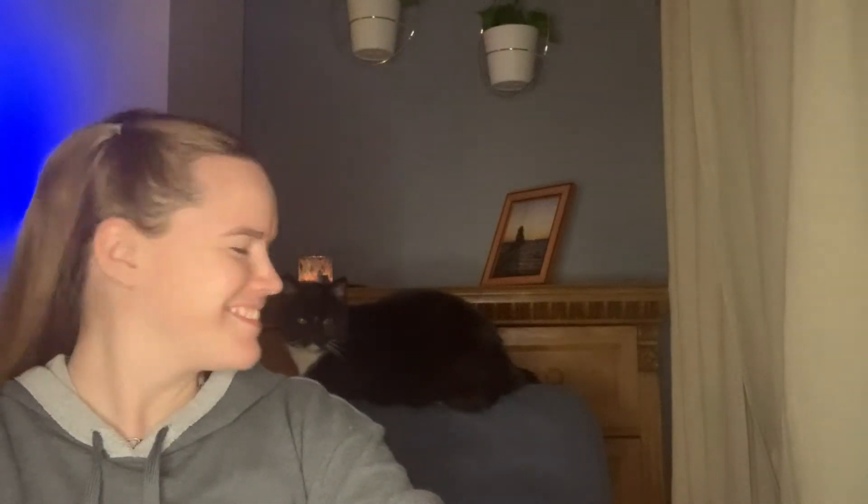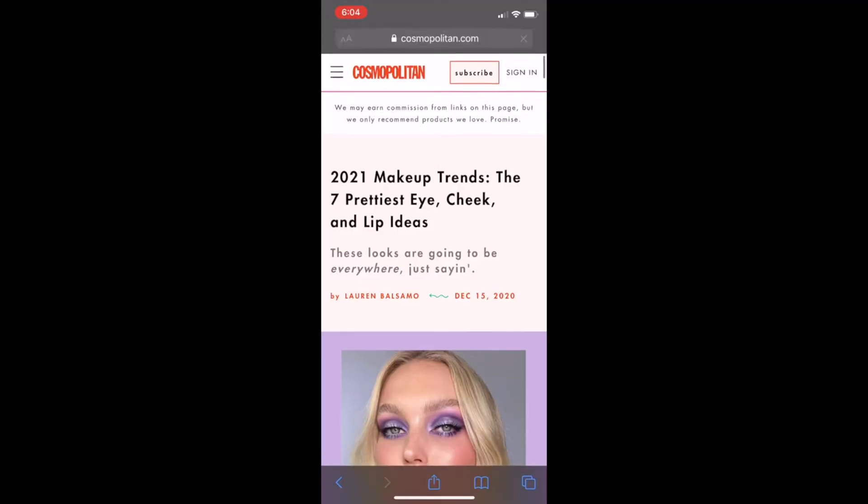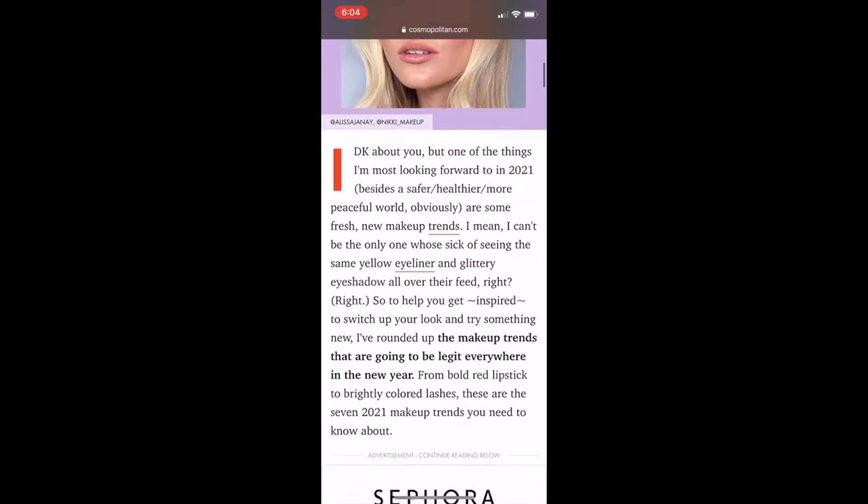All right, hi guys, welcome back. Here's Taka. Today we're going to be testing out the 2021 makeup trends that Cosmopolitan thinks are going to take off.